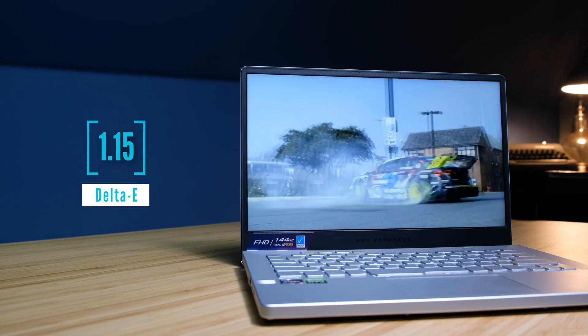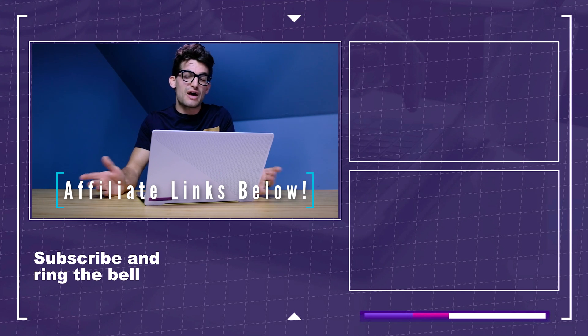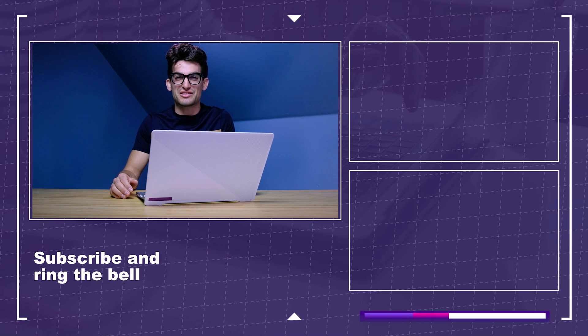If you're curious about the exact pricing and availability of the laptop, you can head down to the description below and click that link. If you do use that link to make a purchase, I will get a small commission, but at no extra cost to you. That's what keeps this channel alive and the helpful content coming your way.